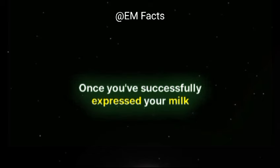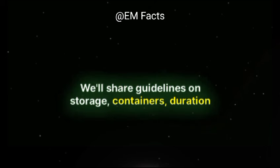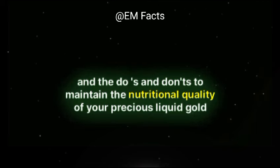Once you've successfully expressed your milk, it's essential to know the proper storage and handling techniques. We'll share guidelines on storage containers, duration, and the do's and don'ts to maintain the nutritional quality of your precious liquid gold.